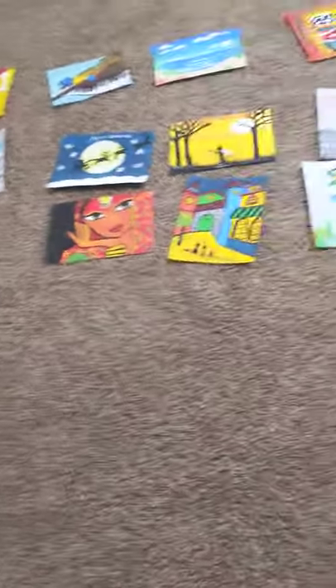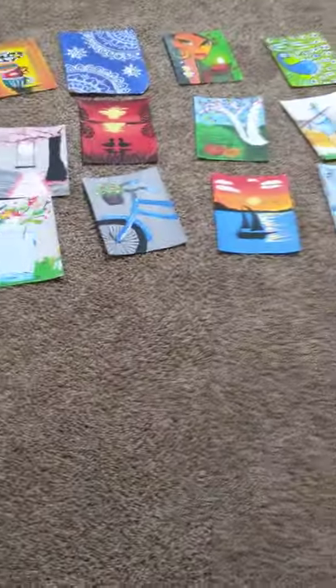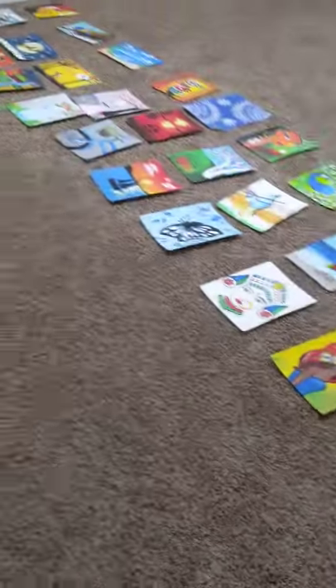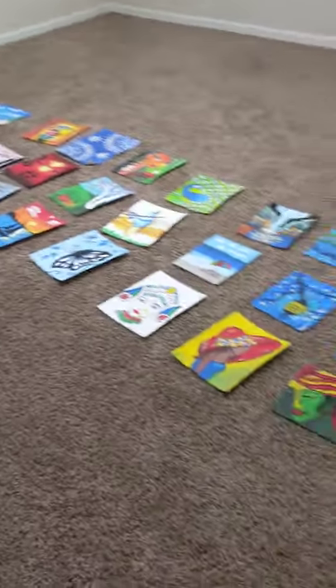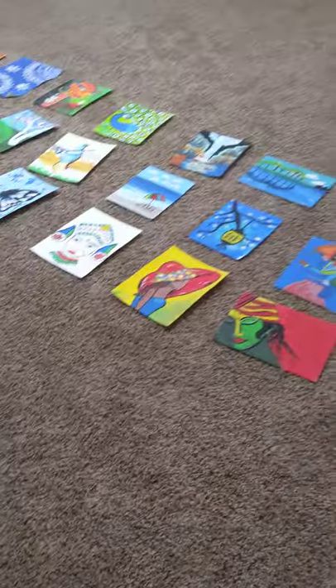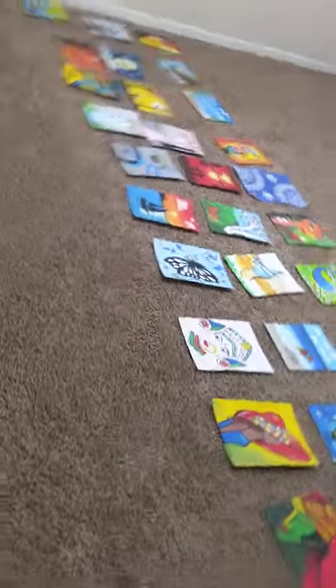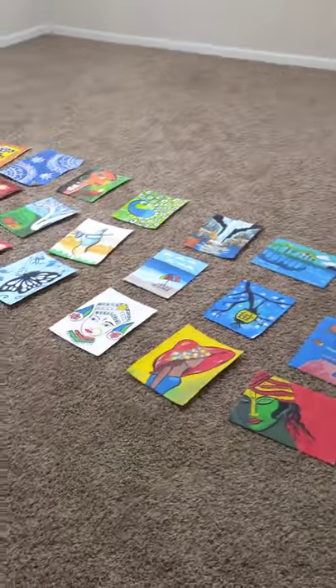These are all the paintings I showed and explained today, and they're all very beautiful. I hope you enjoyed this video — I like to show all my paintings. Make sure you subscribe, like, and hit the notification bell so you know whenever we upload a new video. Bye!